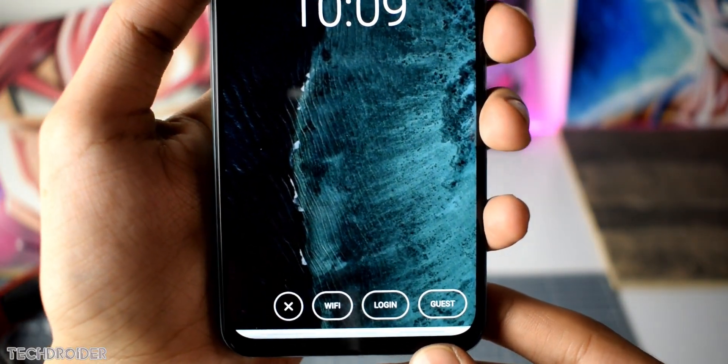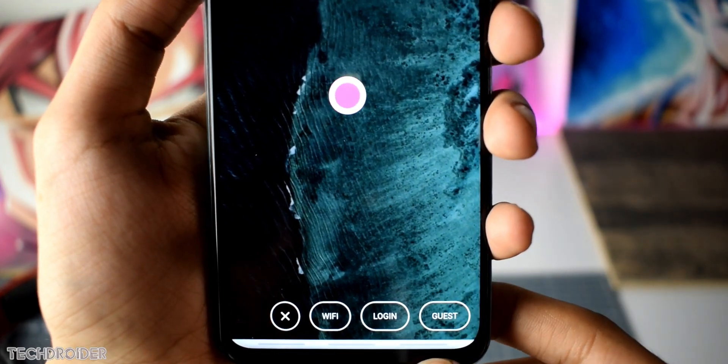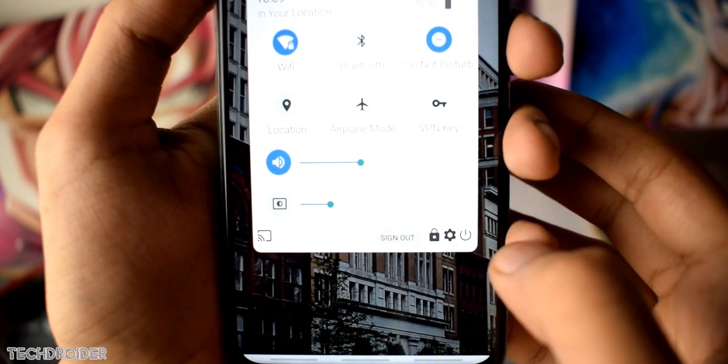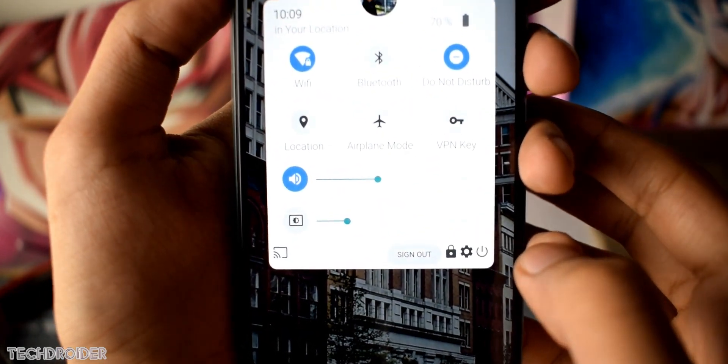Fuchsia OS is not only for phones or laptops — it's also for smart speakers, smart TVs, cars, and so on. So it's basically a huge thing that Google is working on for the future.